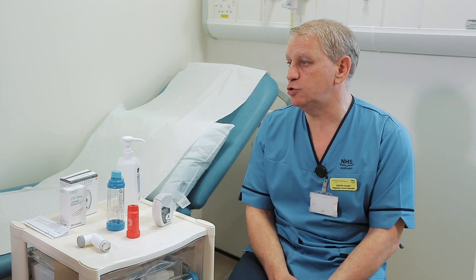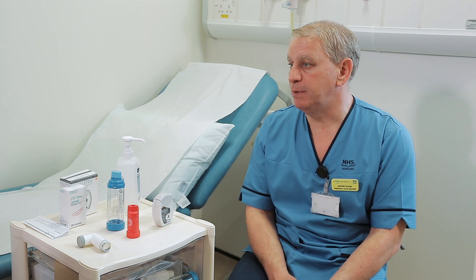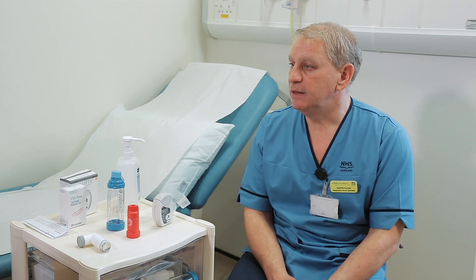Does everyone get the same inhaler? There are lots of different devices on the market and lots of different medications. What we tend to do is have a discussion with the patient about the type of inhaler that will suit them, and that would involve their ability to use the inhaler and not only that, their ability to have enough breath in order to get the medication deeply into the lung.